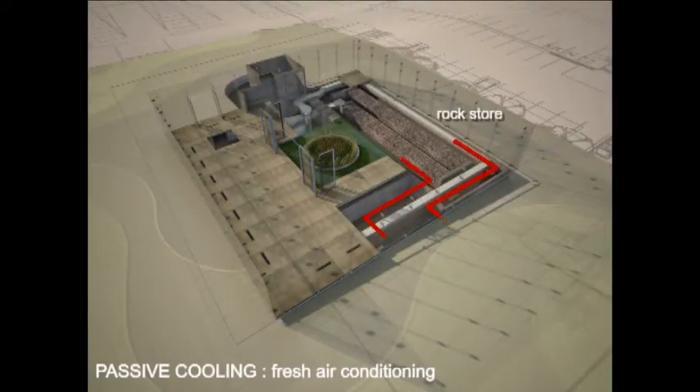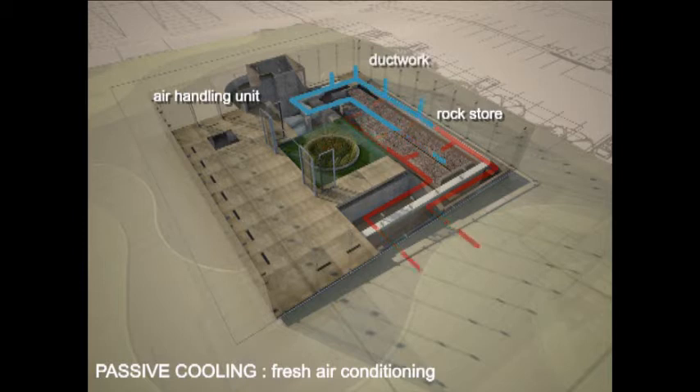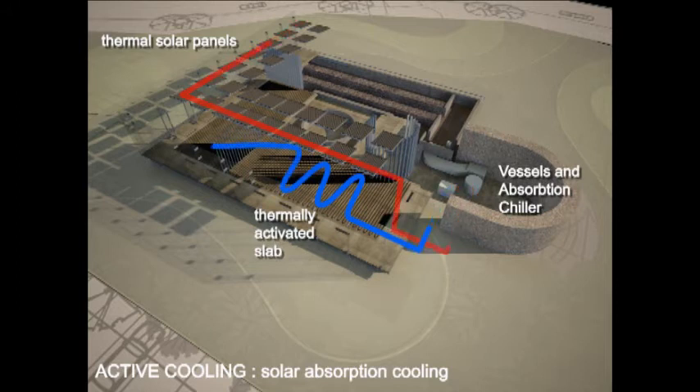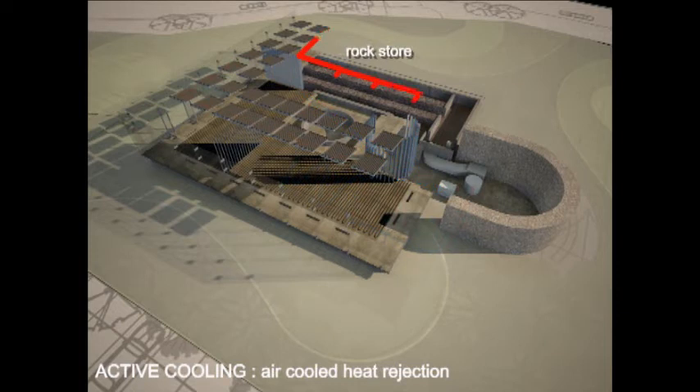The building harvests the coolth of the night to pre-cool the rock store, and during the day the warm air from outside gets fed through the rock store to become cool and pre-tempered before it gets distributed into the building. The air extraction is passively done through the atrium. The thermal solar panels generate hot water going through absorption chillers, which generate the chilled water feeding the thermally activated slab as well as the space radiant panels. The second rock store is used to feed the dry cooler for heat rejection, allowing us to avoid evaporative cooling and therefore water consumption for heat rejection.